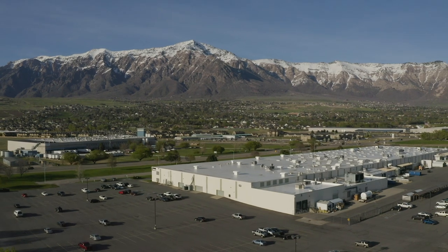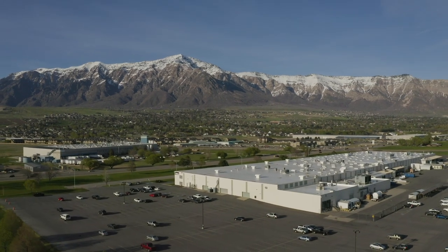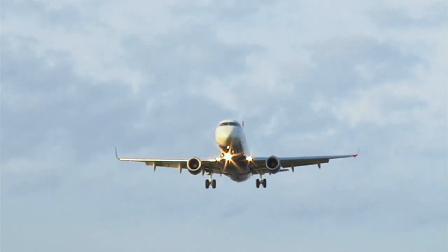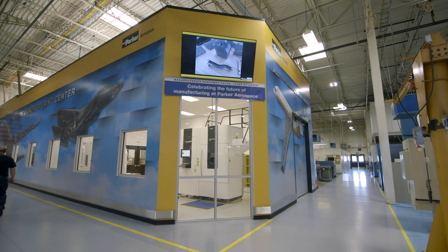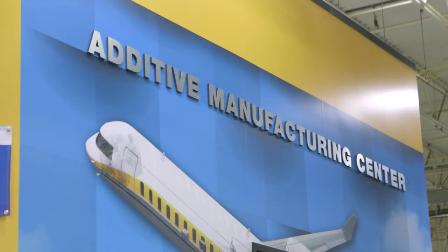Here in Ogden, we design, develop, manufacture, and support flight control actuation for commercial aircraft. We're really on the leading edge of designing and developing high-performance flight control systems for the business, and one of those is through additive manufacturing.